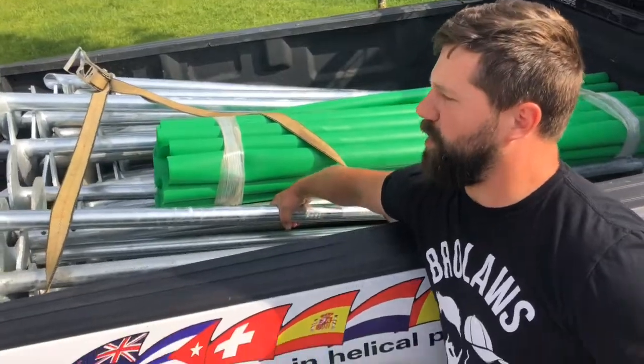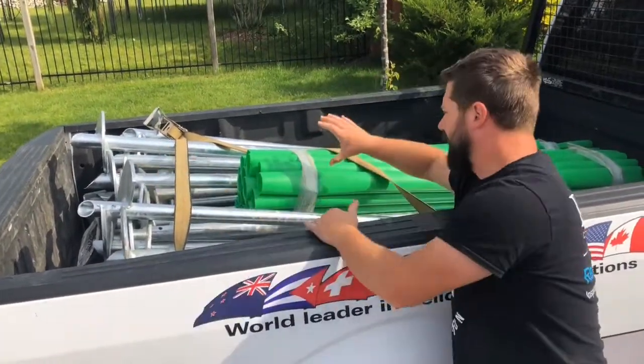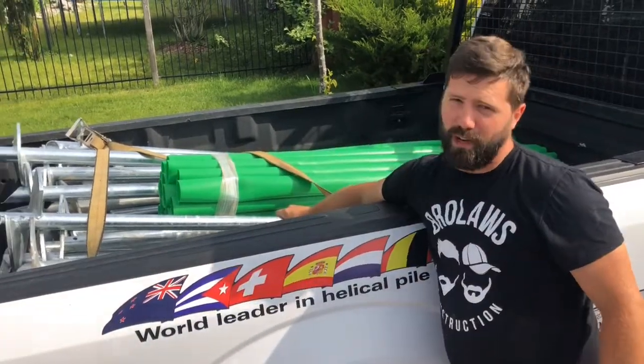So these are the helical piles — these are going to screw down into the ground, and that's what's going to bear all the weight. And then these green sleeves go over top of the steel. That way, frost grabs that green sleeve and it moves up and down, but your footing doesn't.